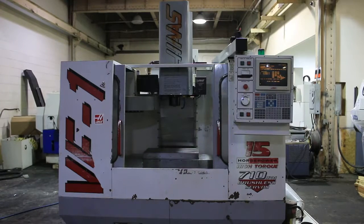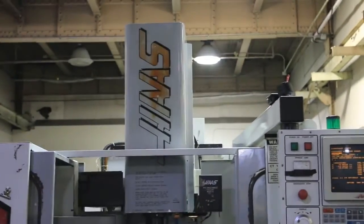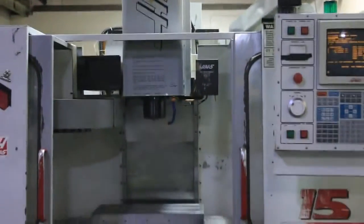We have a Haas Vertical Machining Center, model VF1, serial number 11800, new in 1997.